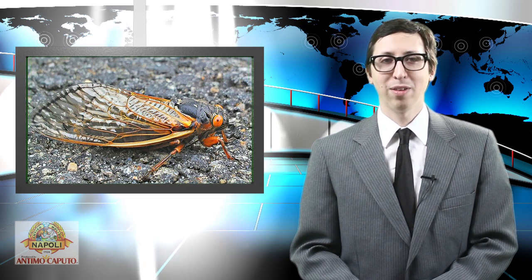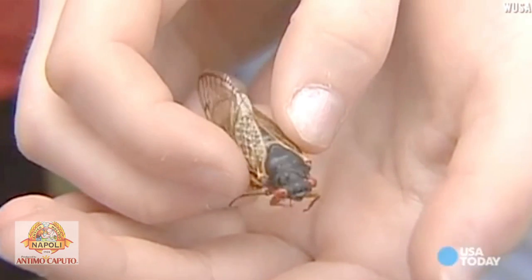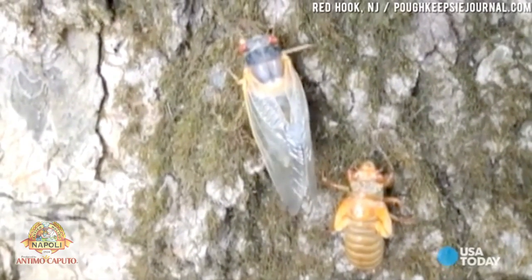So what do you do when billions of noisy, buzzing insects come crawling out of the earth and take over the entire East Coast? Caroline Fink of Red Hook, New York turned lemons into lemonade, or rather, cicadas into pizza. Vast swarms of cicadas emerge in the Northeast every 17 years, but this year Fink was ready for them. She developed a recipe for cicada pizza.